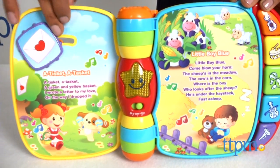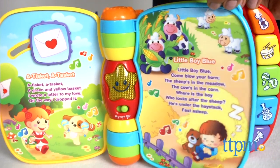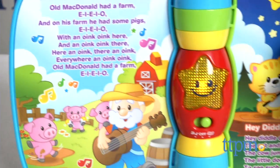This portable Musical Rhymes Book is easy to toss in a bag and take on the go. Little details like a light-up star and fun play pieces on the pages help develop fine motor skills while also introducing baby to cause and effect.